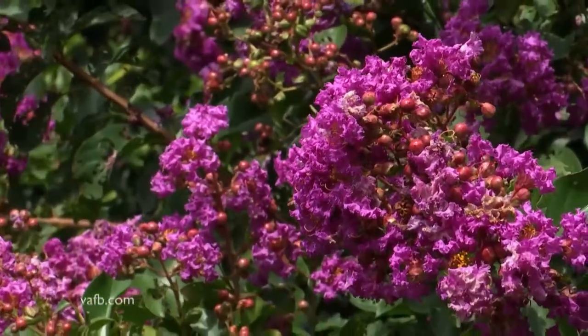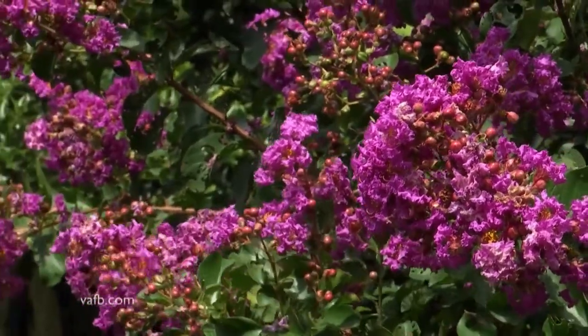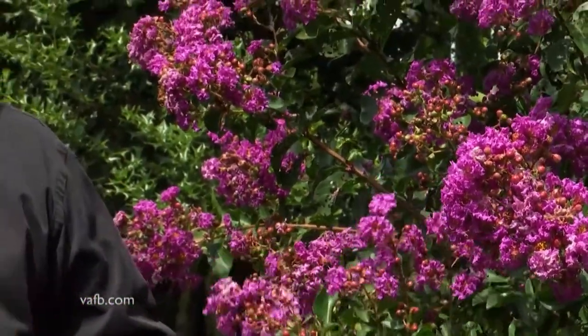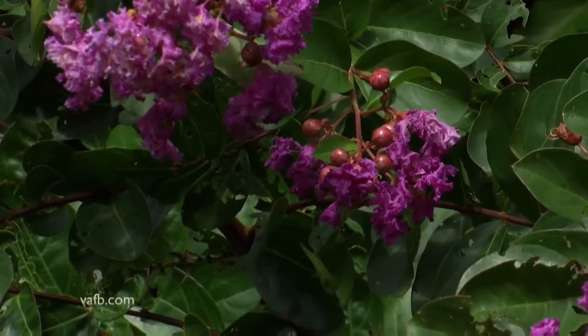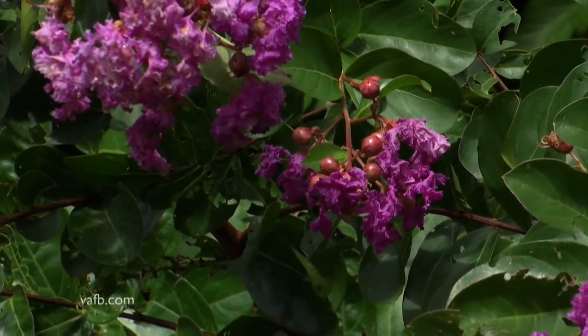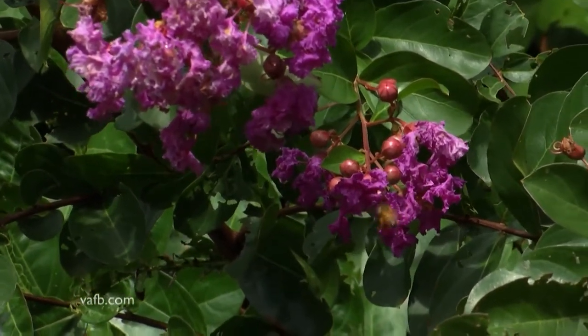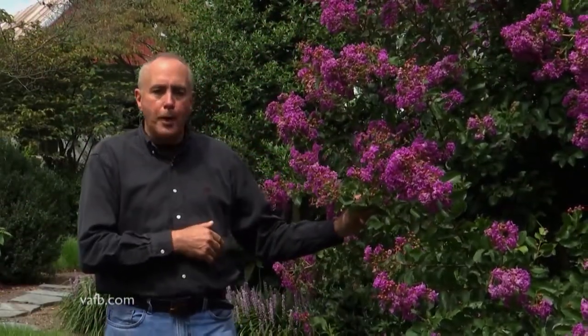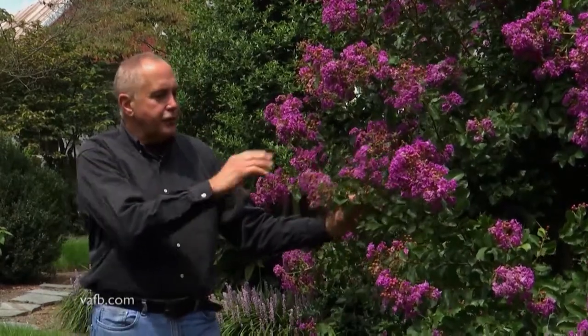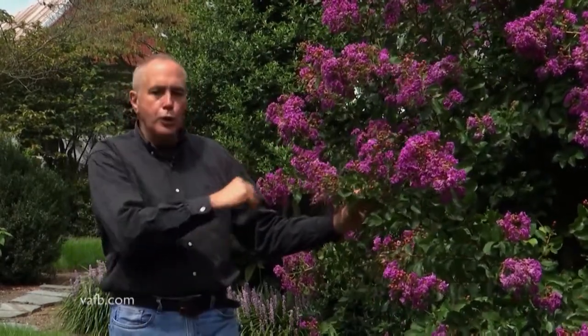Through some of the breeding and genetic work done with crepe myrtles, they found they could improve powdery mildew resistance and improve resistance to Japanese beetles. That's really important because if you look closely at the flowers, you're going to see honeybees, and we really don't want to spray our flowers while honeybees are feeding on the pollen and the nectar. This fantastic variety is known as Catawba — easy to use around the home, doesn't get too big, and has beautiful foliage.